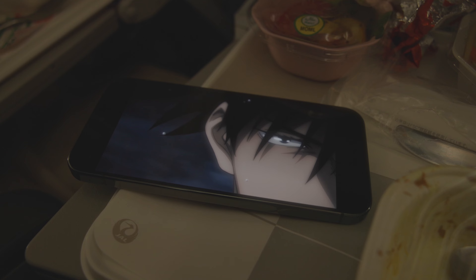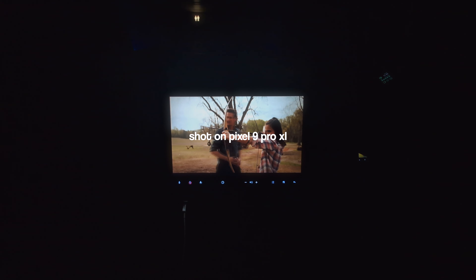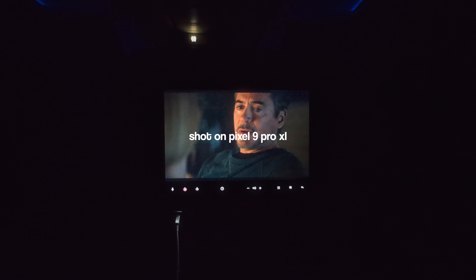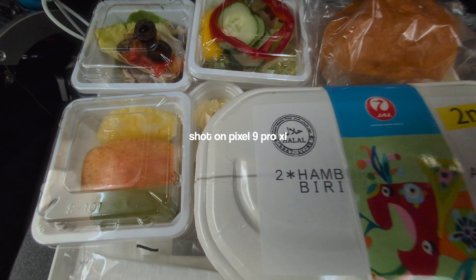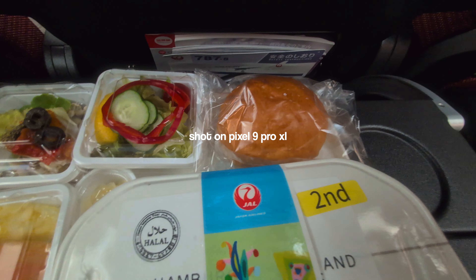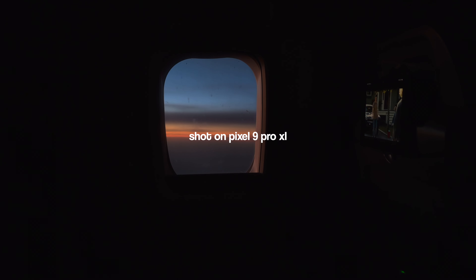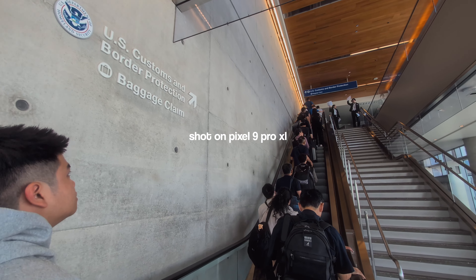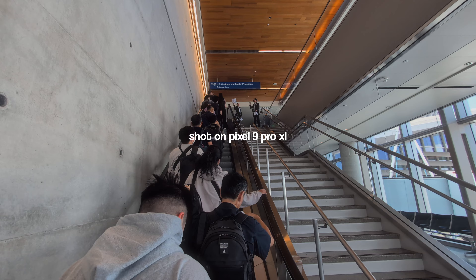I watched more Jujutsu Kaisen, and after taking a really long nap I actually woke up and decided to watch Avengers Endgame — because what better way to kill three hours than watching an incredibly long movie? I would also look out the plane once in a while and take videos with the Pixel 9 Pro XL whenever I got bored, just to keep the phone running and using it for videos when I wasn't watching Jujutsu Kaisen. After this incredibly long flight — with my back and legs definitely crying — we finally made it to Los Angeles.